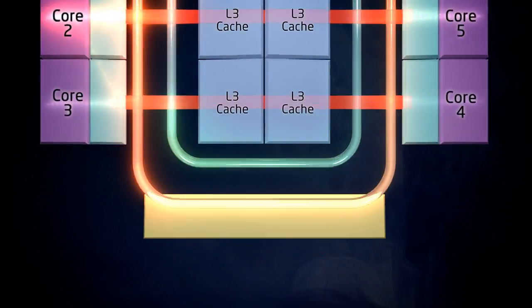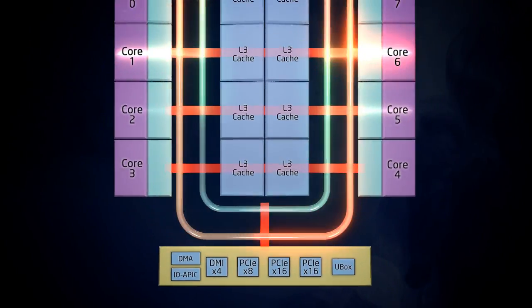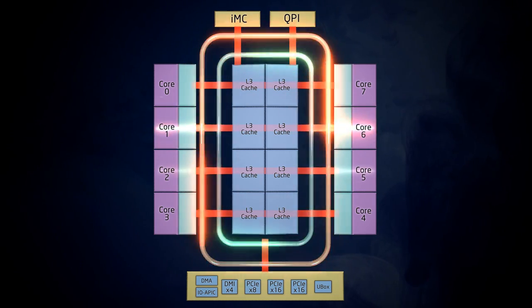Intel's integrated I/O moves PCI Express onto the processor, where it sits right on the ring bus. That gives a high-speed, low-latency data path for up to 40 lanes of PCI Express 3.0. With PCI Express on the internal ring bus, Intel Direct I/O sends PCI traffic directly to and from the cache.